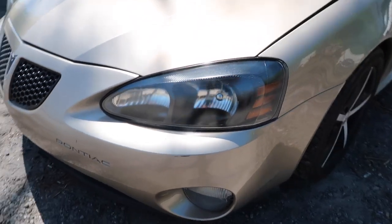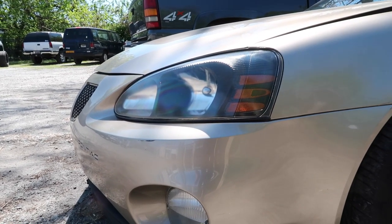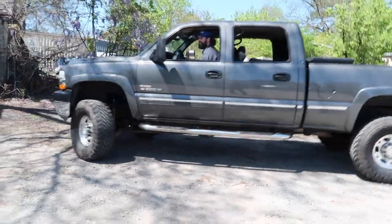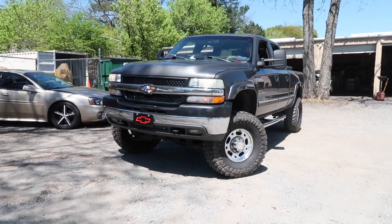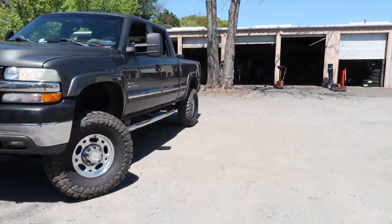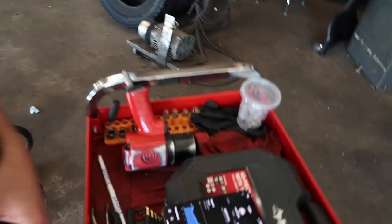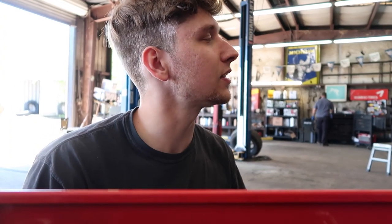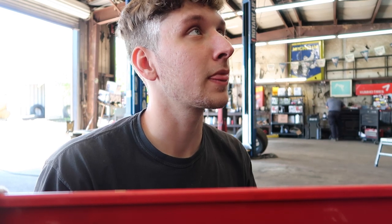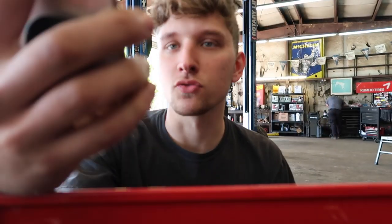His headlights turned out pretty good — definitely look better than they were. No more cataracts! Jake's going to show us how the Cadillac horns turned out. Let's hear it! That's a man's horn right there. Oh my goodness. We're at 19,997. This is ridiculous.